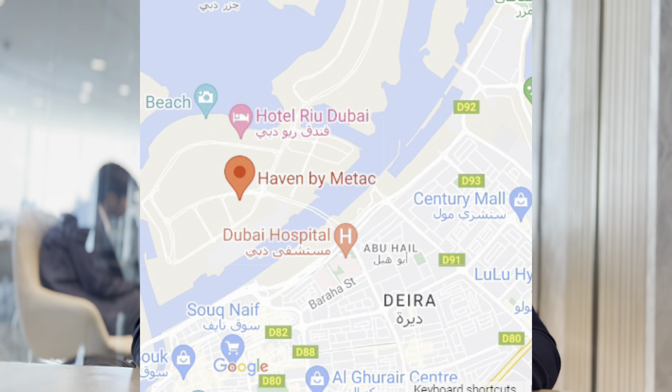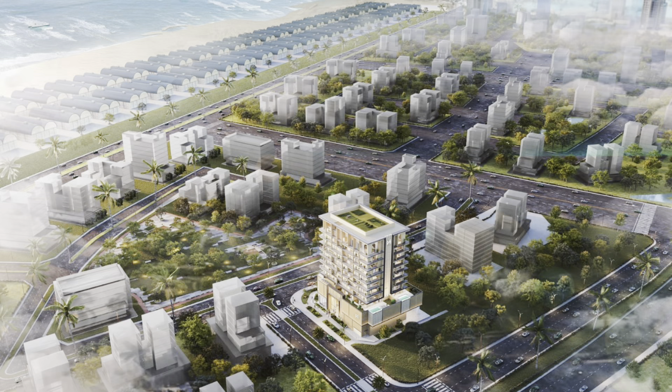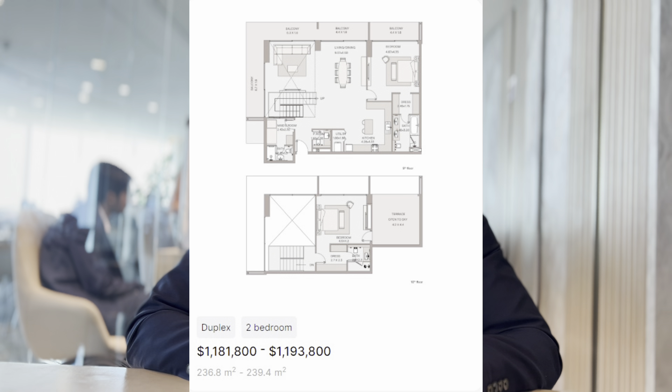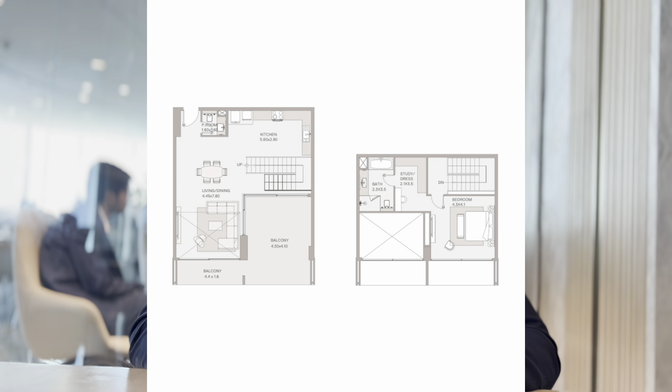Haven Living is the perfect place for those who value comfort, quality, and convenience. Dubai Islands is served by three bridges providing convenient transportation to iconic places across the city. Prices start from 2.9 million to 4.3 million dirhams, with handover in Q4 2025. The payment plan is attractive: 20% down payment, 15% during construction, 15% on completion, and 50% post-handover over 18 months.